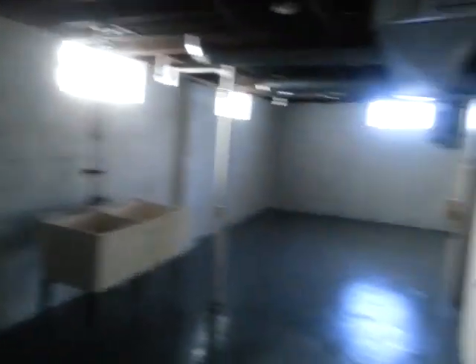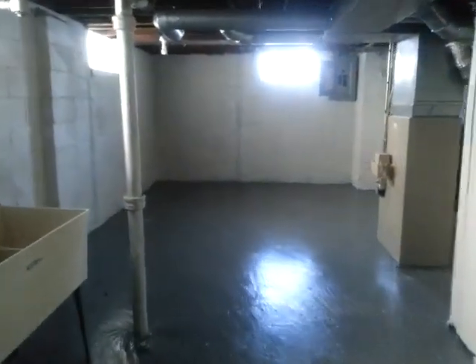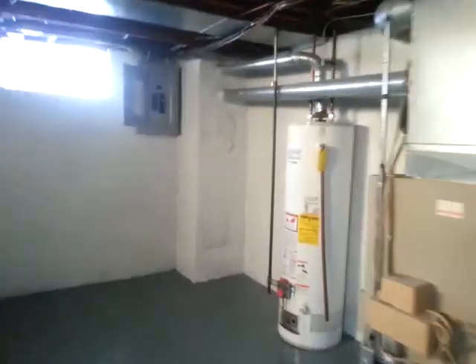Large basement — can be used as a family room if you like. Laundry area. New hot water tank for lower utility bills. The home also has a dining room.